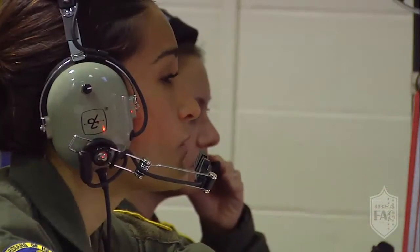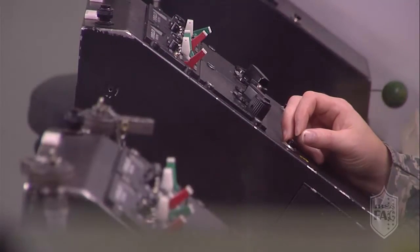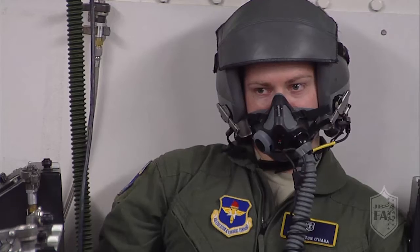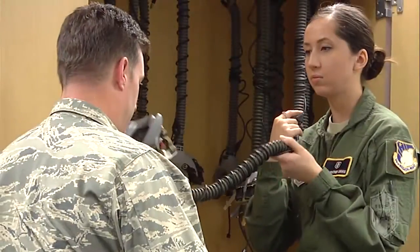It's an empowering position. As far as being an AETC badge-wearing instructor, training these pilots to go out and control a million dollars worth of aircraft and aircrew that are out there supporting the mission — I love my job.